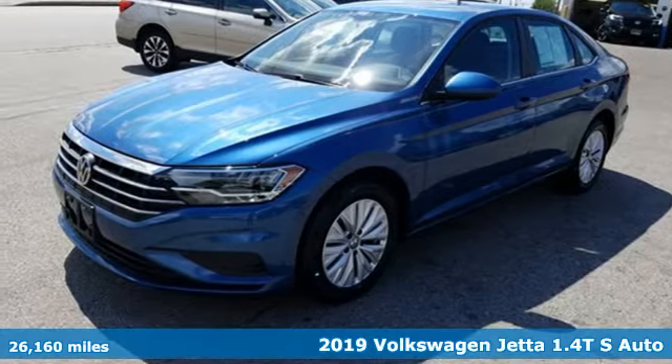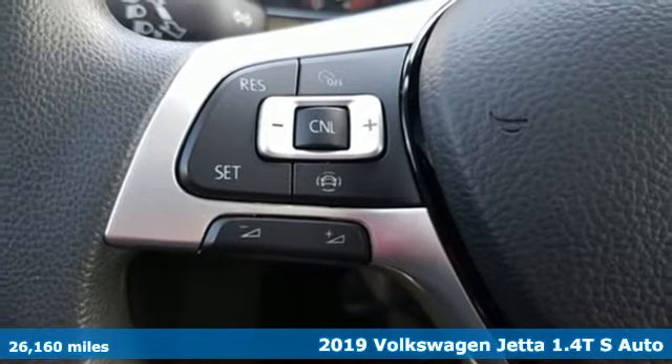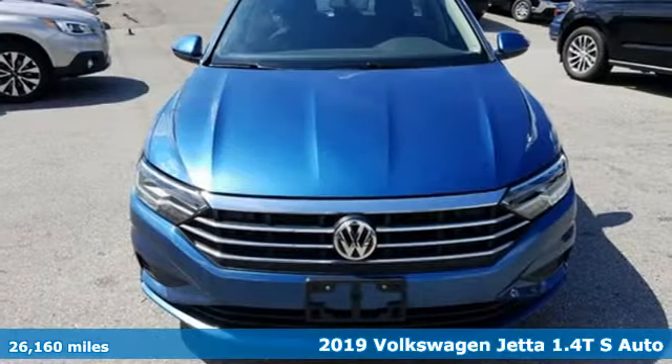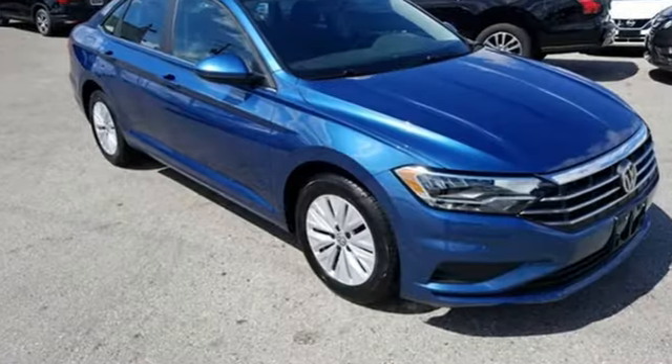Here's a 2019 Volkswagen Jetta. German-engineered style, performance, and precision come together to create the perfect compact sedan. Plus, it offers an exciting list of features.